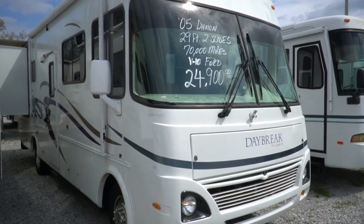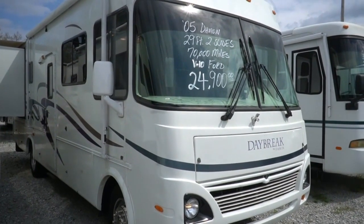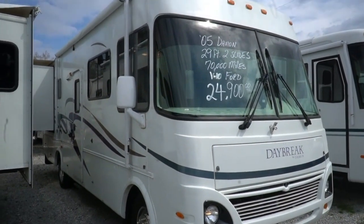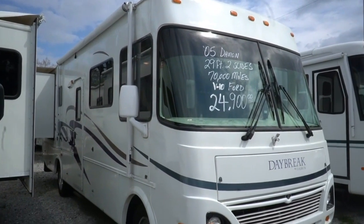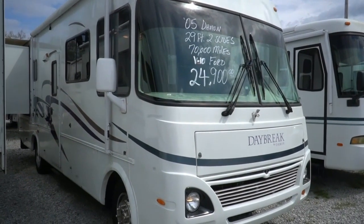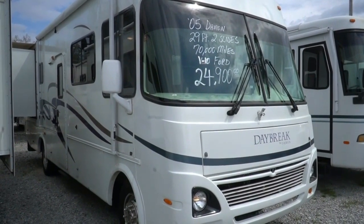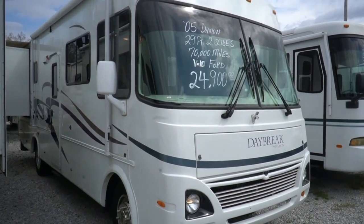Good afternoon folks, Big Bo here with another great Class A motorhome value from Parkway RV Center. Got a rare one here today — we're going to review a 2005 Damon Daybreak model 2965. What's rare about this one is that it's a small, under-30-foot Class A with two slides.